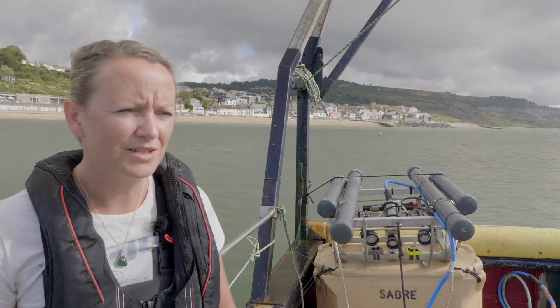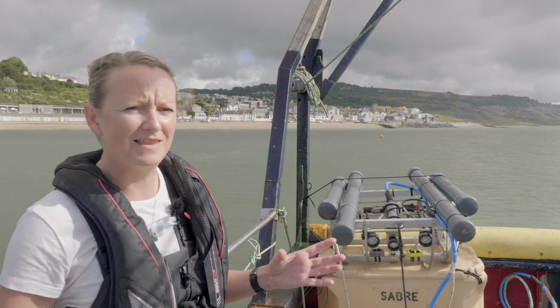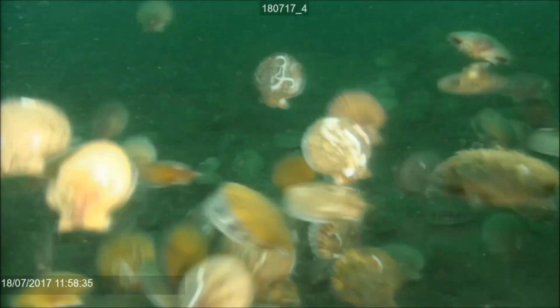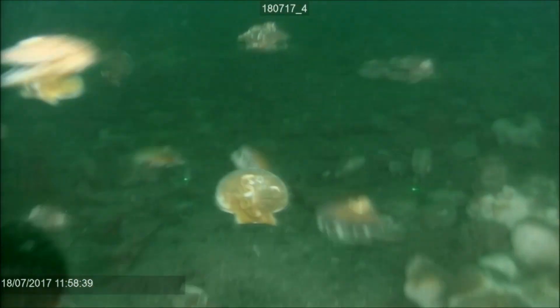Since the area has been protected, when we first got here it didn't look very impressive and we didn't really know why they protected this area, but over time the seabed just erupted and we were seeing lots of sponges and pink sea fans and scallops and crabs and fish, so the recovery has been really impressive.